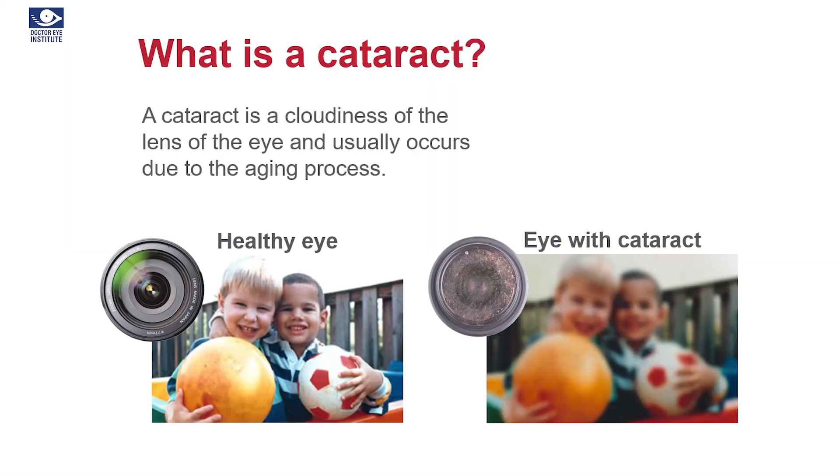We all know that cataract is a clouding of the lens — that's the natural lens inside the eye. There is no other treatment for cataract, like putting eye drops, that will prevent or stop the cataract from increasing. The only treatment for cataract we know today is surgery, where we remove the clouded lens and replace it with an artificial intraocular lens. And this is the most common surgery performed today in the world.